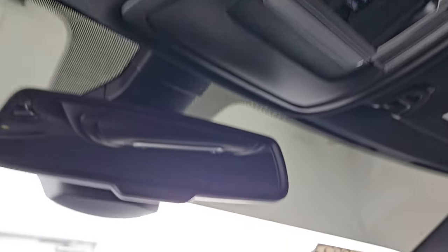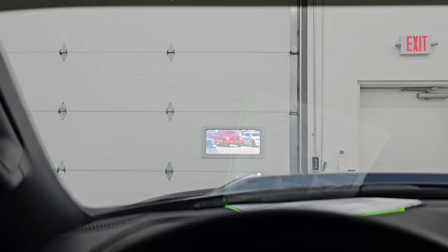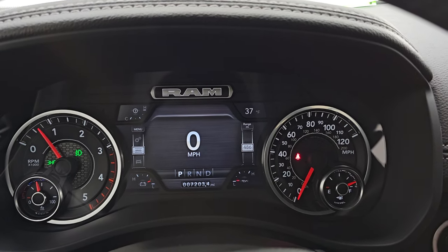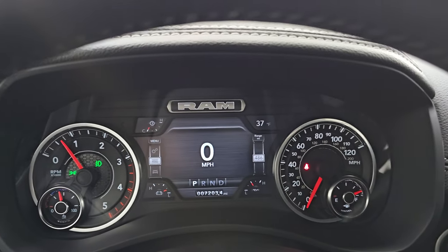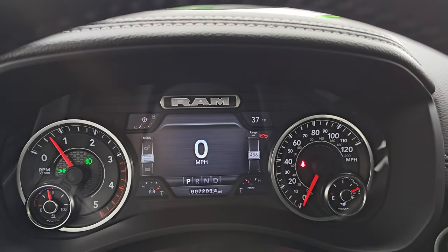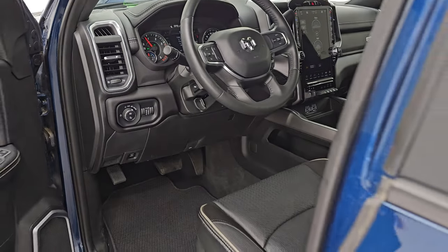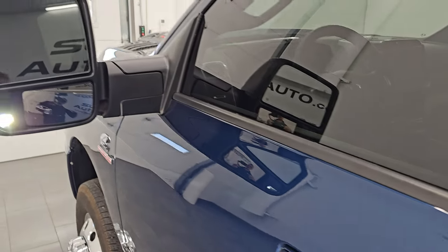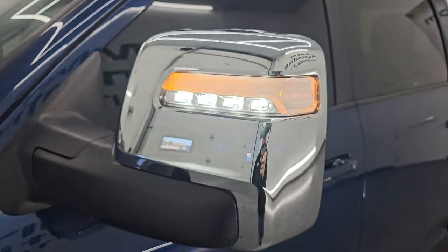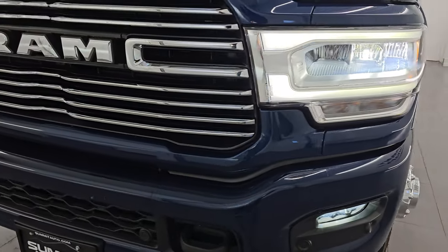Passenger side floor mat and seat are in excellent condition — no rips or tears on there. Still has the old tag on it. You get the speakers in the ceiling; headliner is in really nice condition. You also have map lights, assist, SOS buttons, power slide window controls, auto dimming mirror, and HomeLink buttons for your garage door, security systems, and lighting systems. Windshield is in excellent shape — I didn't see any chips or cracks on there.